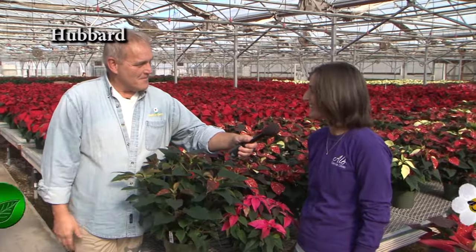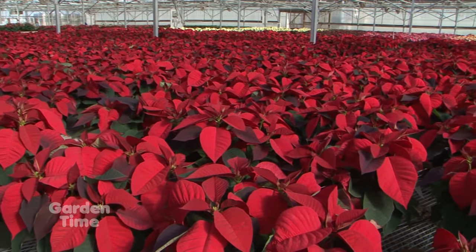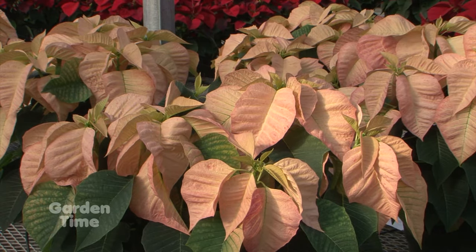We all know it is that time of year when we start thinking about the holidays. I'm in one of the two beautiful growing facilities that Al's has, here with Dorothy. Dorothy, you guys have an amazing selection of poinsettias coming up. About how many varieties do you grow? We grow about 40 varieties — about 40,000 different pieces of those 40 varieties. It really takes a lot of effort and time to make these as beautiful as they are.